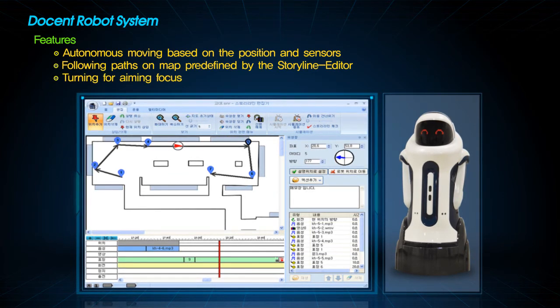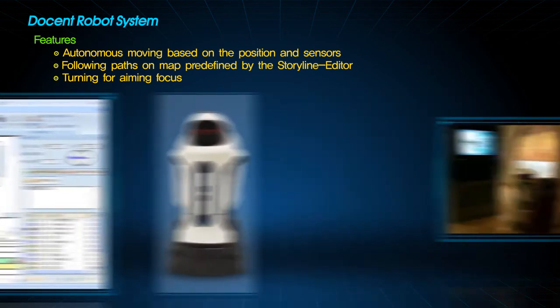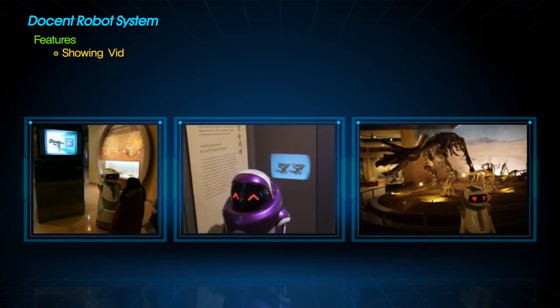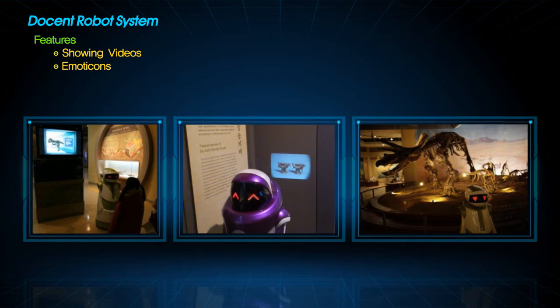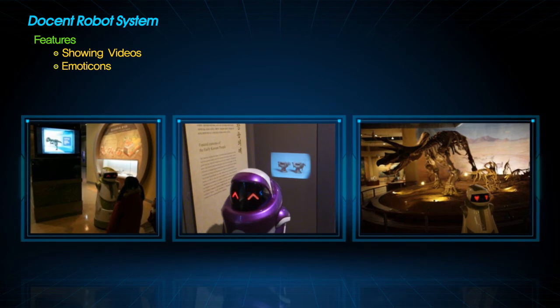On the given route, the robot can turn to an instructed direction and adjust the focus of the embedded beam projector. The docent robot is able to show movies and express emotions through emoticons. The first generation robot uses TV screens in the exhibition hall to show movies, and the second generation robot can show video by itself through the embedded beam projector.